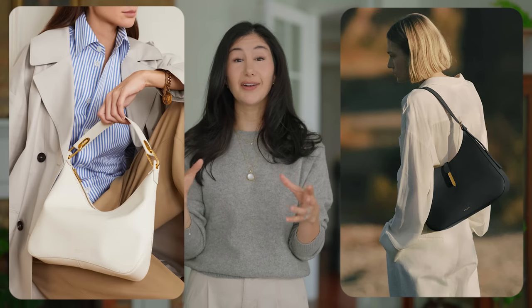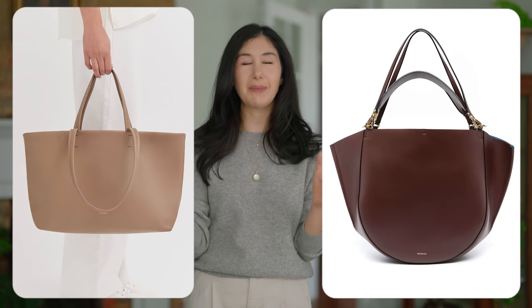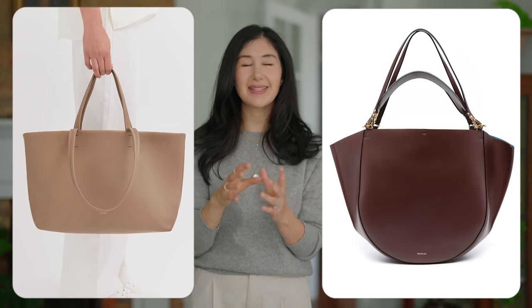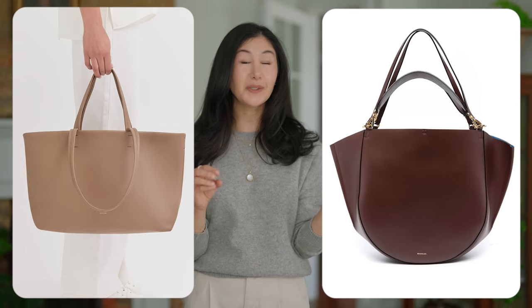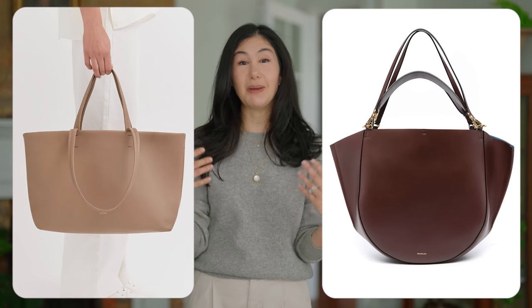Color recommendations for your bag are also important. Keeping finishes to a minimum and colors within the palette we mentioned goes a long way. A beautiful taupey color is really nice here — it goes with every color in your wardrobe and works for both colder and warmer weather. You get maximum versatility, and you can use a bag you maybe spent a little more money on all year and for many years into the future. That type of thinking when building your wardrobe is essential — it allows you to not waste your money because you'll actually use it for a really long time.